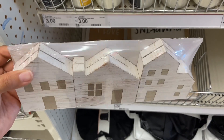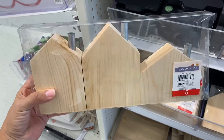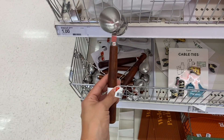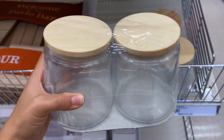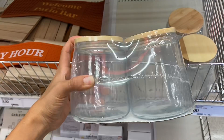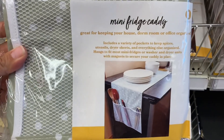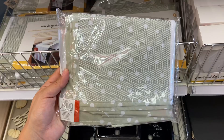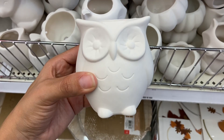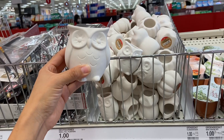This set of mini little houses is also three dollars. I also really like these sets of glass jars — it comes in a set of two for just five dollars, in a natural wood color and in black. Check out this mini fridge caddy for just five dollars — this would be perfect for the holidays. The Target Dollar Spot has ceramic planters that you can paint for just three or one dollars.